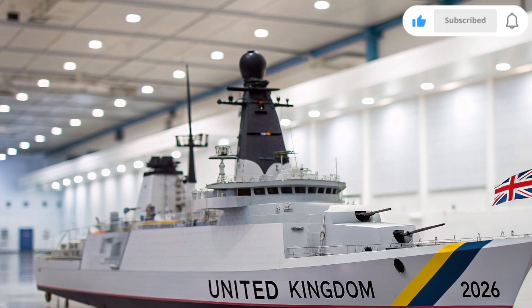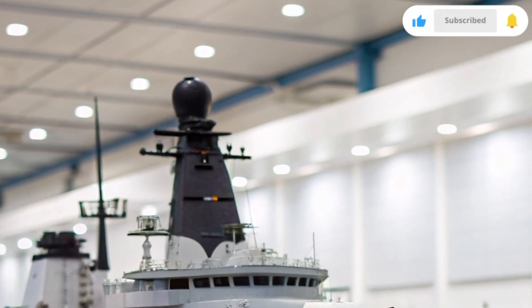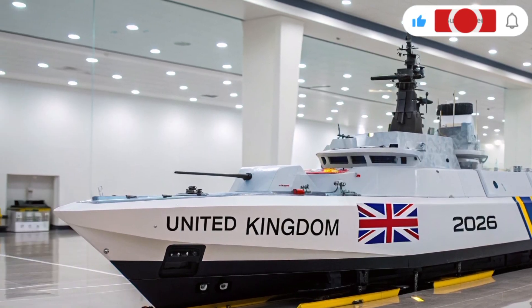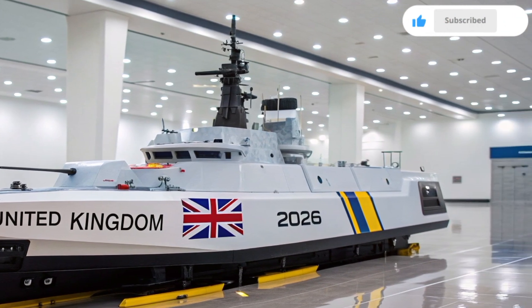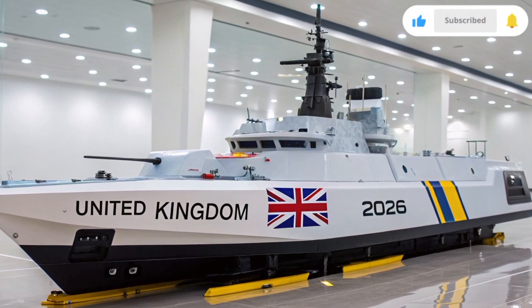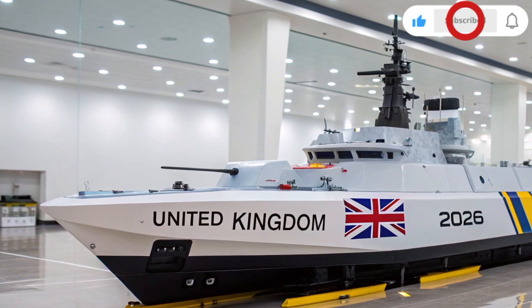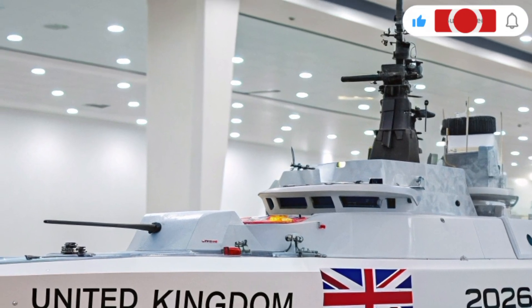The HMS Resolute 2026 is not just a warship — it's a statement. It shows that the United Kingdom remains a major naval power, capable of protecting its waters, allies, and global interests. With its unmatched fusion of technology, strategy, and design, this ship stands as a beacon of British resilience and innovation. As the world's oceans become increasingly contested, ships like the Resolute will define the future of maritime defense. Whether operating alone or as part of a larger fleet, it ensures that the Royal Navy remains always ready, always prepared, and always resolute.